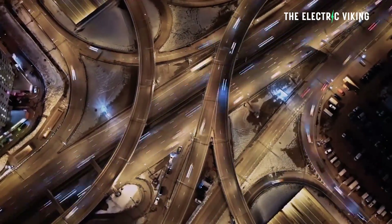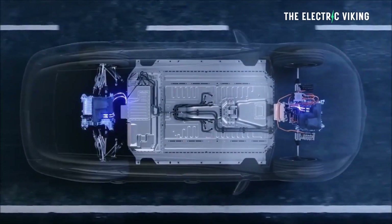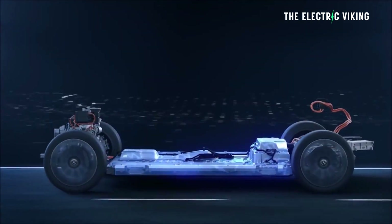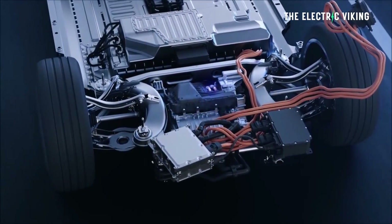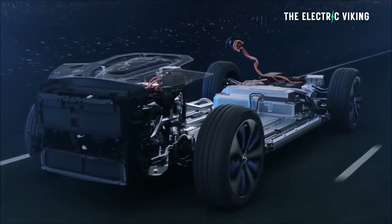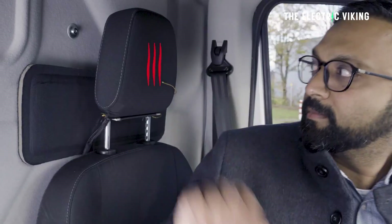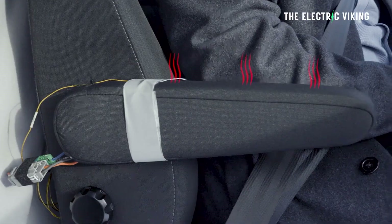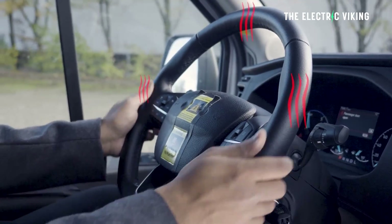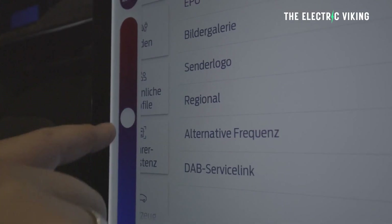Ford says it's looking into developing other technologies that could offer energy-saving improvements in EVs, such as a heat exchanger that takes waste heat from the electric drive unit and uses it to heat the cabin and/or the battery pack, as well as a powertrain conditioning function that keeps the components of the electric drive unit at the most energy-optimal temperature.